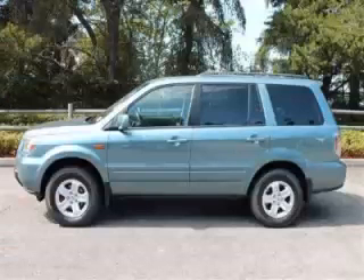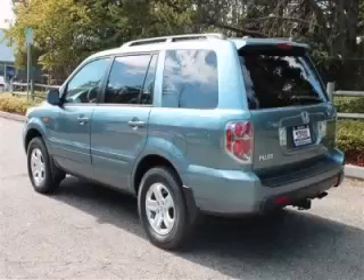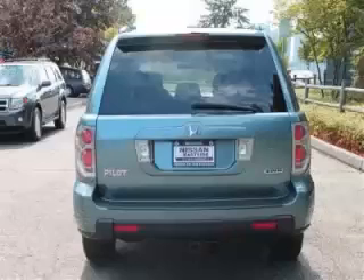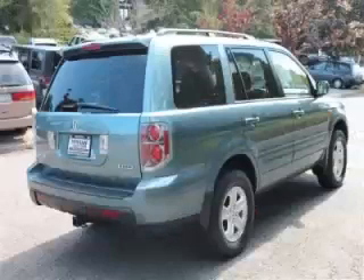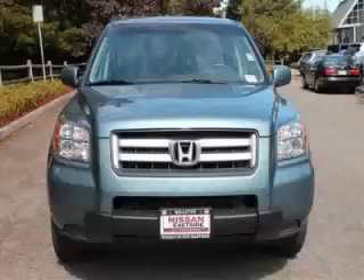This is a 2008 Honda Pilot VP, with just 94,000 on the odometer. This Honda remains competitive in its class, delivering comfort, reliability, and a 3.5L V6 engine with single overhead cam 24 valve.